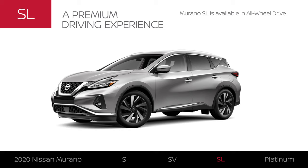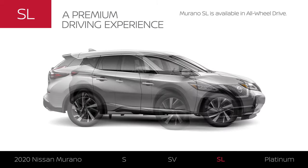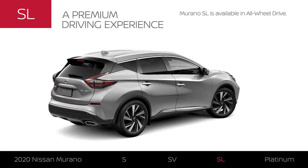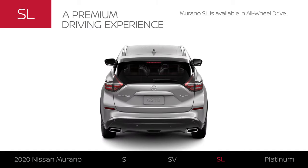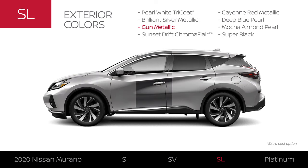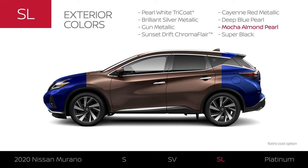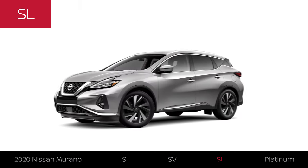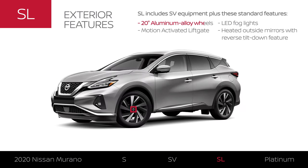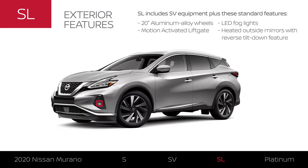Murano SL includes Murano SV equipment and exterior upgrades. Like all 2020 Murano models, SL is available in all-wheel drive. Murano SL adds an additional color for a total of 8. The exterior gets an upgrade with 20-inch aluminum alloy wheels, a liftgate that opens with a kick, and features that are ready for inclement weather.